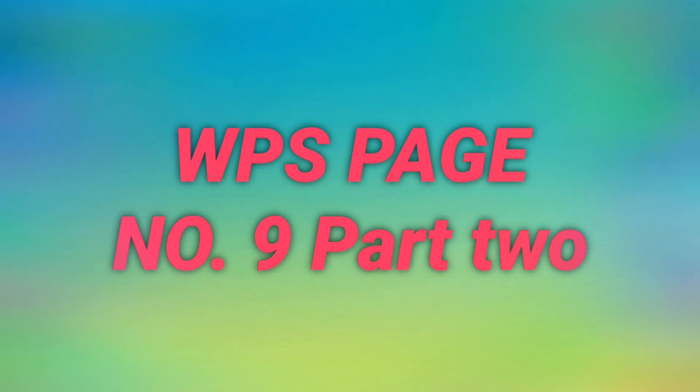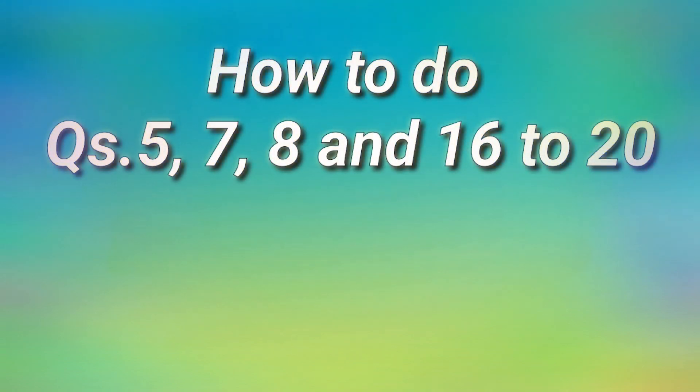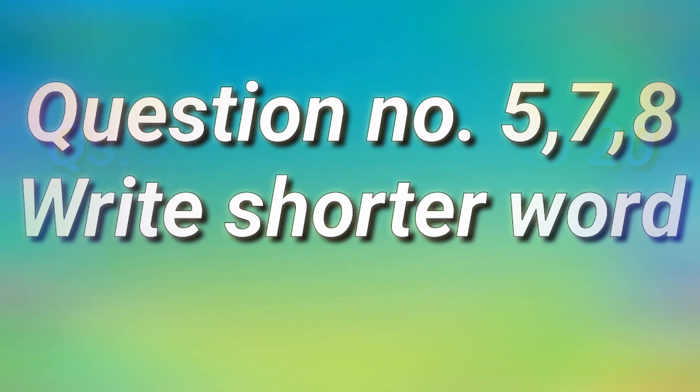Good morning, students. Today we will continue with WPS page number 9. In today's lesson, we will know how to do question number 5, 7, 8, and 16 to 20. First we will discuss question number 5, 7, and 8.